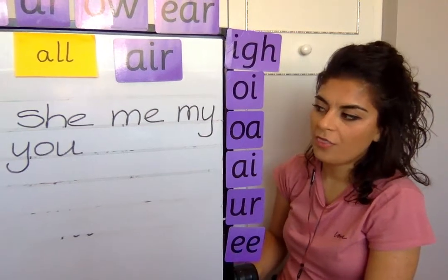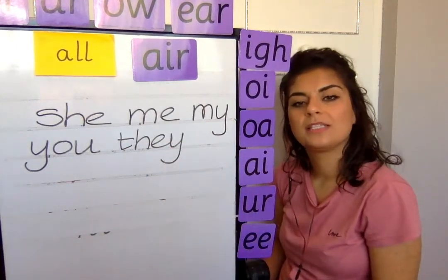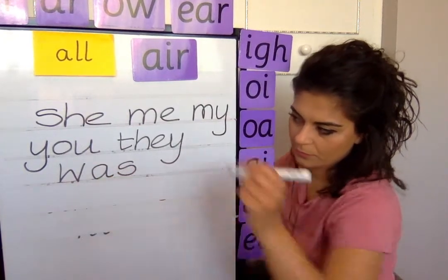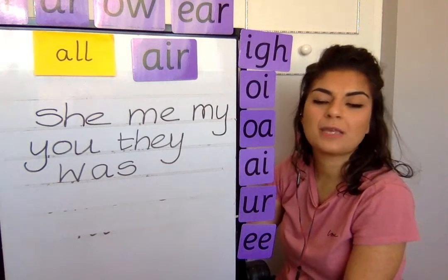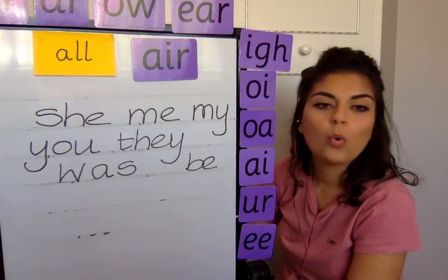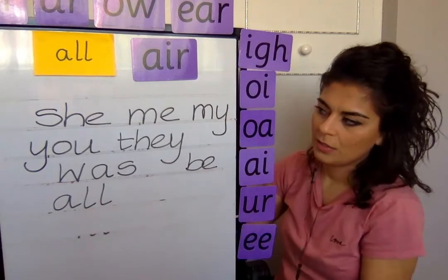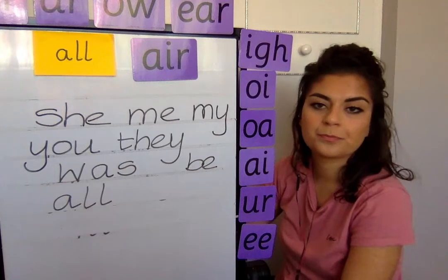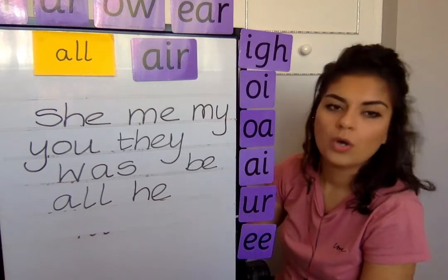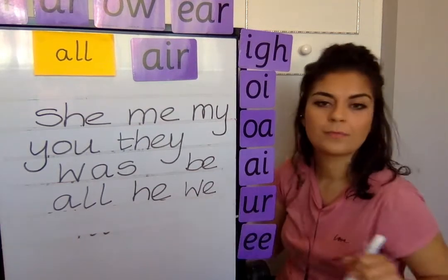Next one, they. Next one, was. Next one, be. Next one, all — that's this week's tricky word. And next one, he. And the last one, we. There we go, that's all our tricky words. Well done.